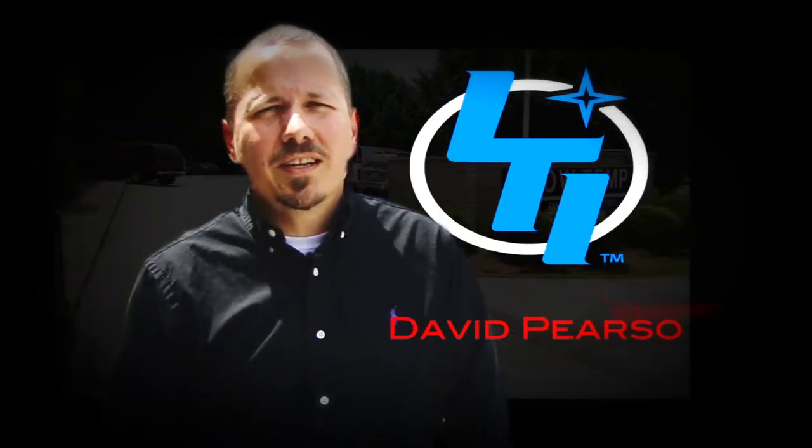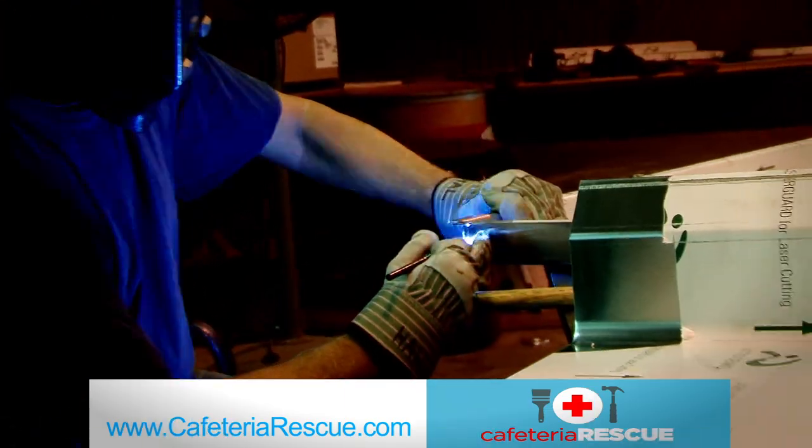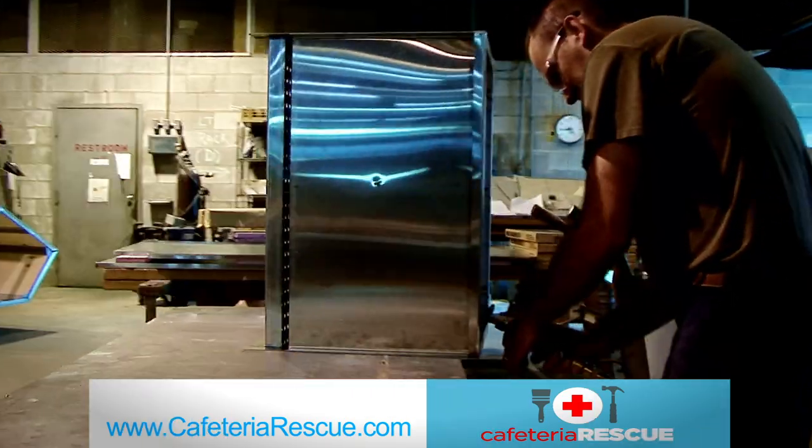Hello, I'm David Pearson of LTI and host of Cafeteria Rescue. LTI is a custom fabricator that can build anything that you can dream up. And we want to be your cafeteria rescuer.